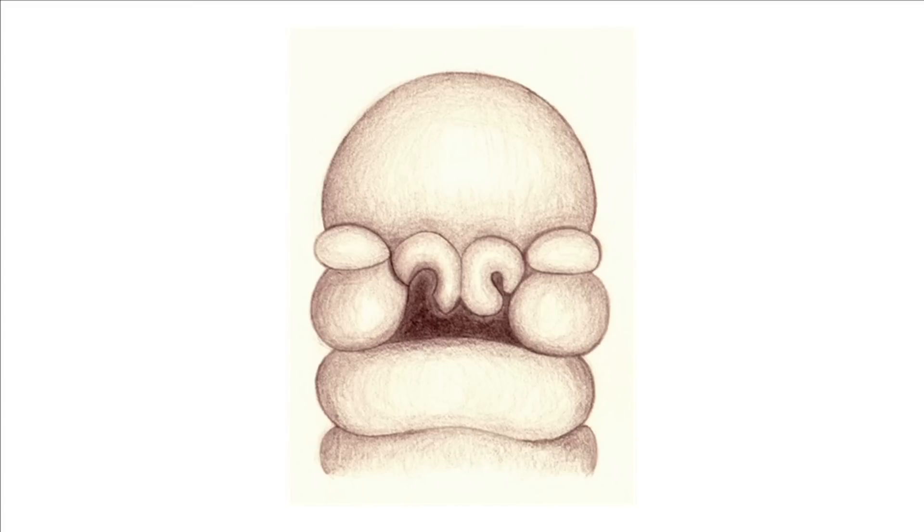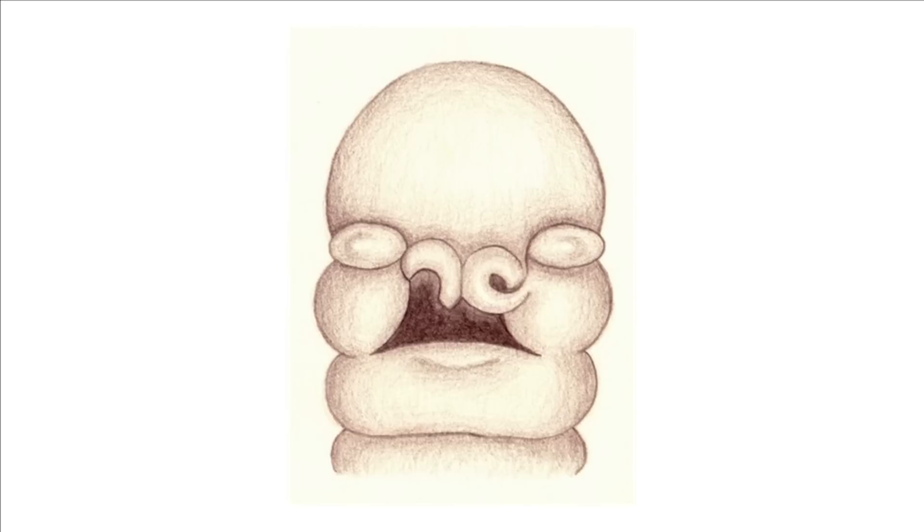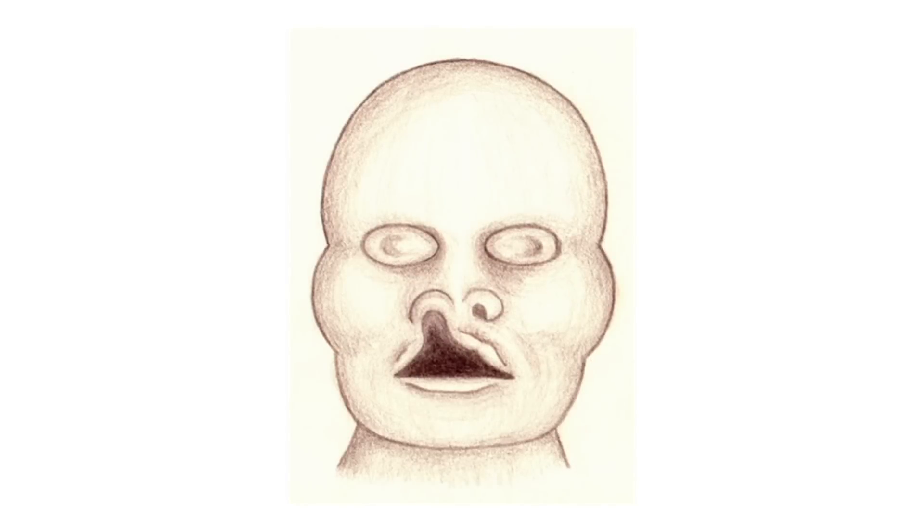Clefts of the lip occur very early in pregnancy. A baby's face is formed of processes which have to join up beneath the nose to form the upper lip. If the processes on one side don't join together, then this leaves a gap in the lip. On one side the nose and the upper lip are formed, and on the other side there's a gap. As the baby's face grows and the nose and lip become more recognisable, this leaves a cleft or visible gap in the lip.